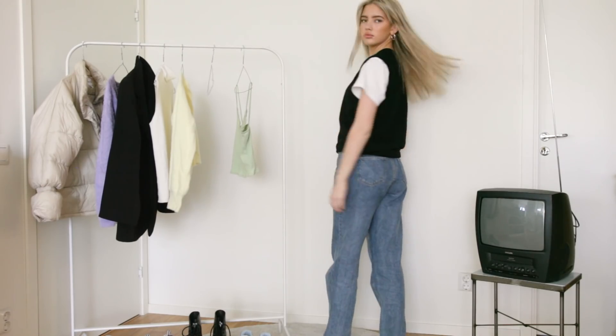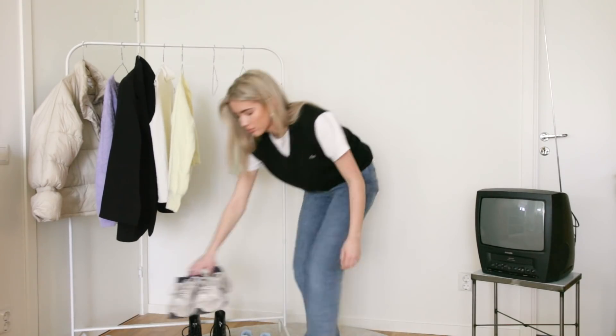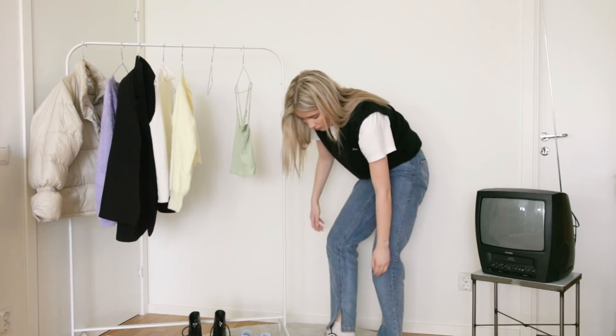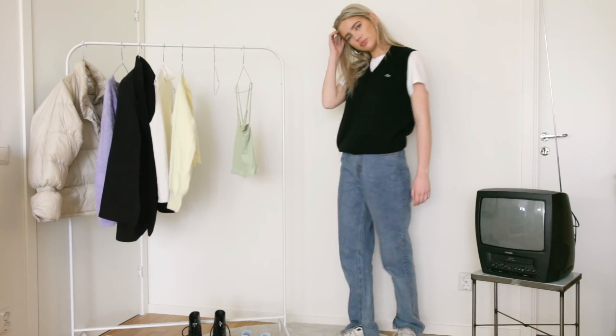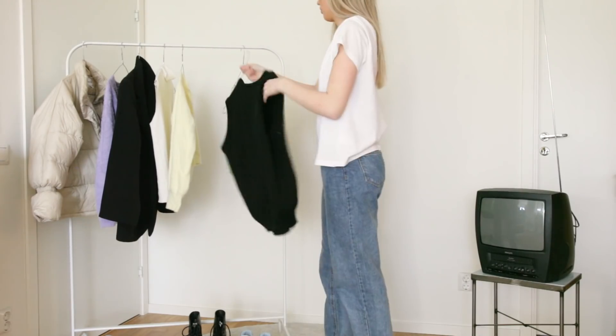I just wanted to say that I know that this video might be a little bit bad timing because of the whole self-isolation, but I think the one thing that you can do when you're in quarantine is just to go through your closet and try on some different outfits.